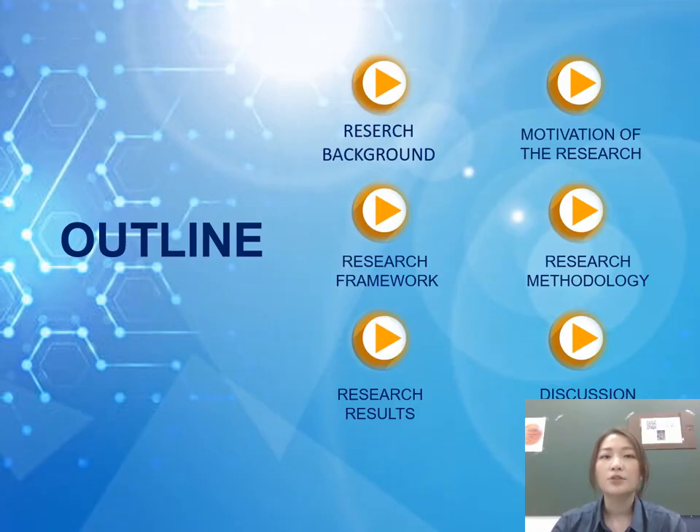In the fifth part, I'd like to highlight some of the significant results I have found. At the last part, I'll give you some discussion about my results.